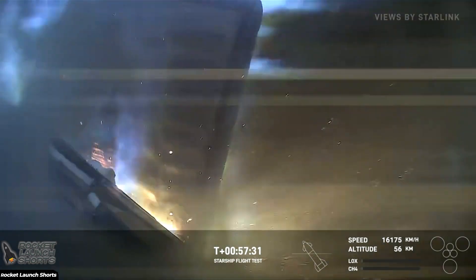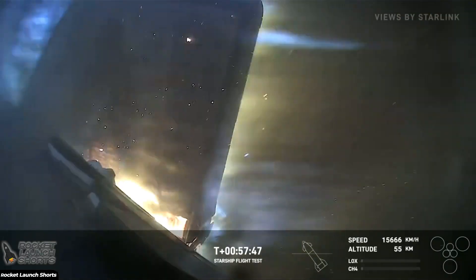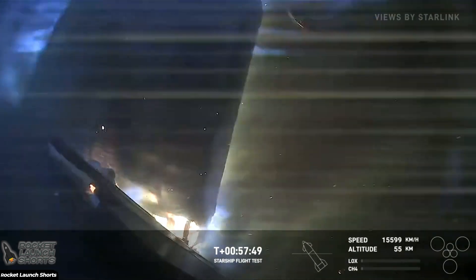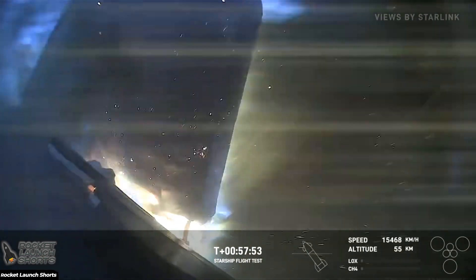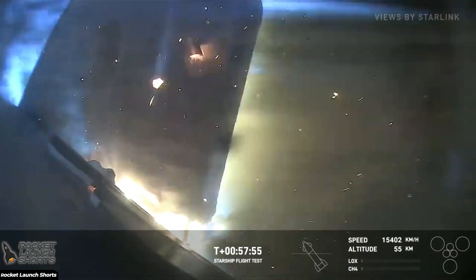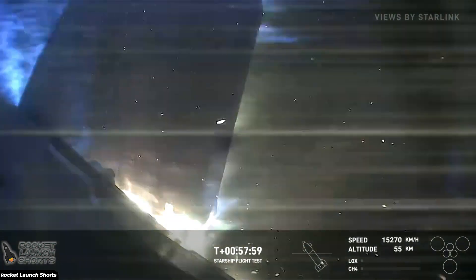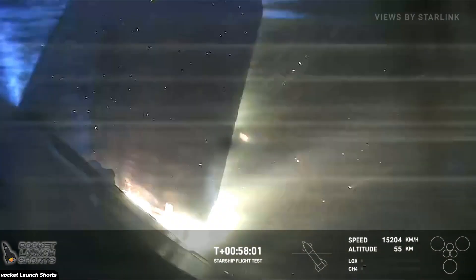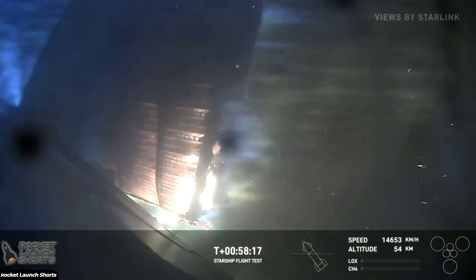External temperatures are starting to come down. We're strategically putting cameras around the vehicle to look at the different areas. Looks like we got the flap starting to come apart a little. It does appear that we have a little bit of burn-through there. The ship is still coming down, which is incredible to see. How far can it go? That is the question right now.